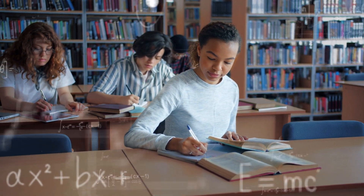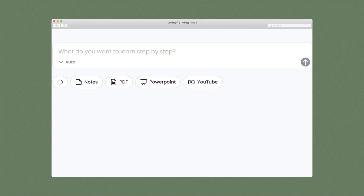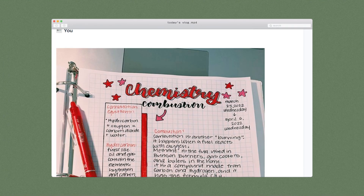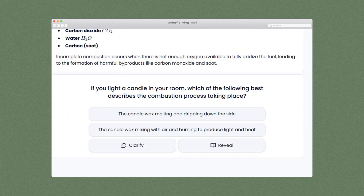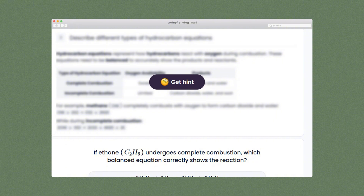Have you ever spent hours writing notes for class, but when exam week finally comes, you're just staring at endless paragraphs, completely lost on where to even start? But what if all those notes could instantly turn into smart flashcards that quiz you, explain concepts, and actually help you review, without the overwhelm?